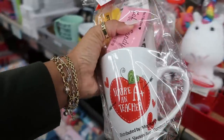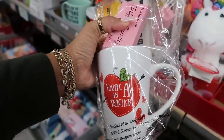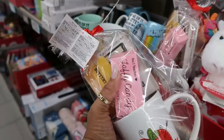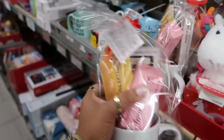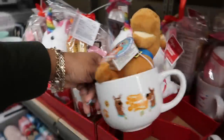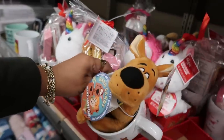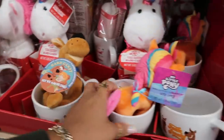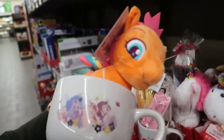These are $6.99 — 'You're an A-plus teacher.' That's cute. Taffy candy inside of an eraser, buttery toffee candy in a little pencil. These are cute. I love the Scooby-Doo one — Team Scooby. And then you have the little My Little Pony.